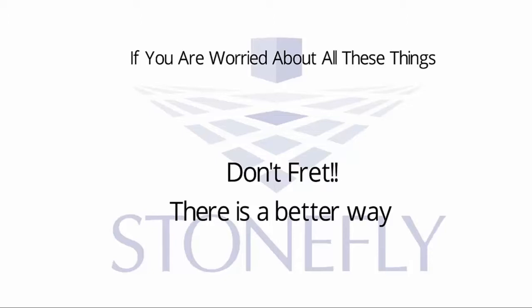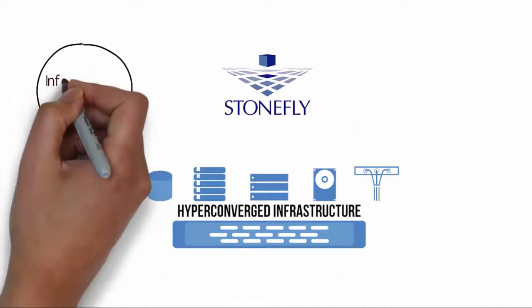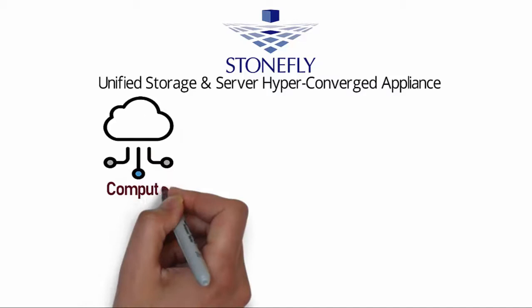Stonefly's hyper-converged appliance provides simplicity, flexibility, reduced costs, and exceptionally high performance. You can set up an innovative hyper-converged appliance system in a software-centric architecture. Stonefly's unified storage and server hyper-converged appliance provides compute, storage, and networking in one box.